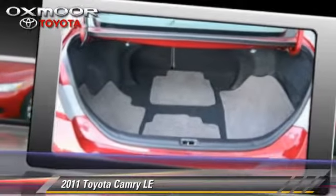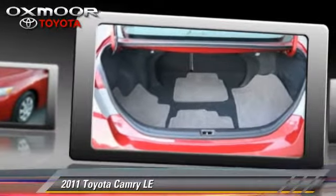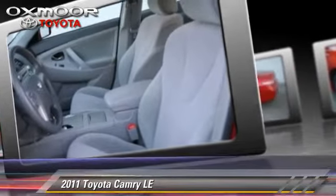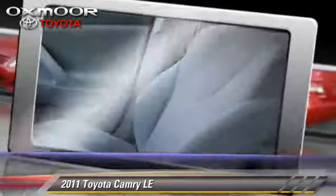Comfort and convenience features include air conditioning, cruise control, and power windows. Give us a call to schedule your test drive today.